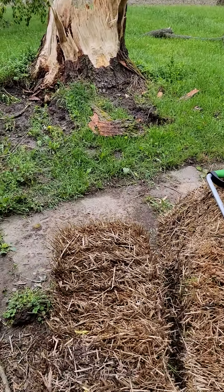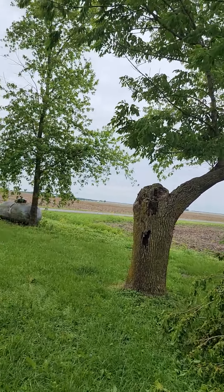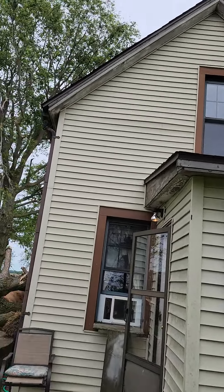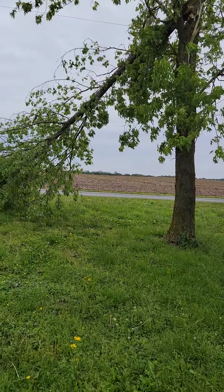The south side of the house. More tree damage there — Katie planted that tree too, for shade.